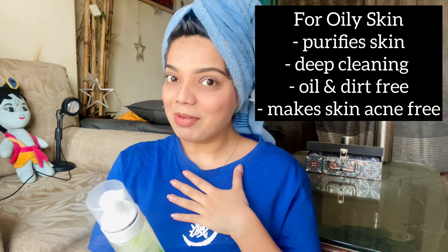Without further delay, let's get started. These are the face washes which I just love. Let me tell you about them one by one. Let's start with Himalaya — we all know Himalaya. This is the Himalaya Neem Foaming Face Wash. The best thing about this face wash is it is very light and best for oily and acne-prone skin. It helps in controlling acne, as it contains neem which prevents pimples and purifies and cleanses your skin very deeply.